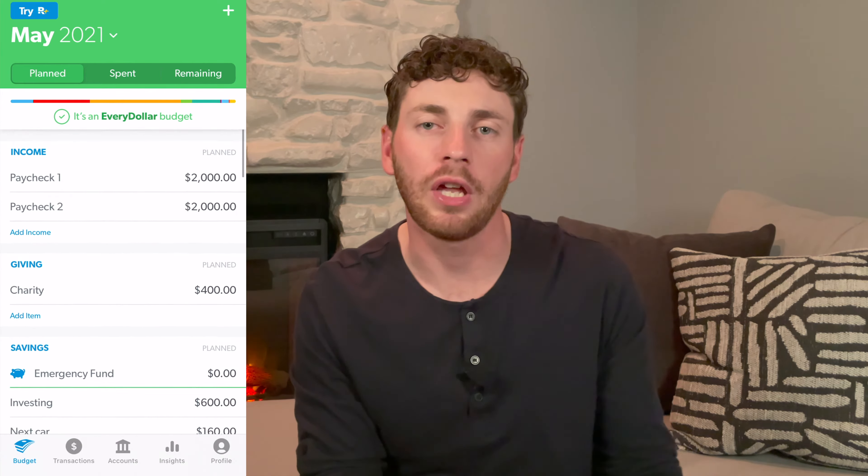There are a lot of other budget apps out there that do a lot of other things besides budgeting, like helping you invest your money, managing your bank account, or giving you a net worth calculator. If you're looking for those other tools, that might be a negative. But if you want something that's just very simple, then EveryDollar is probably right for you.